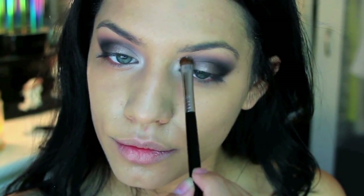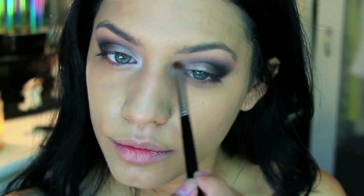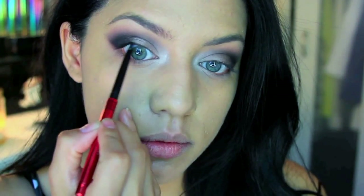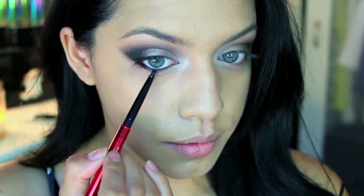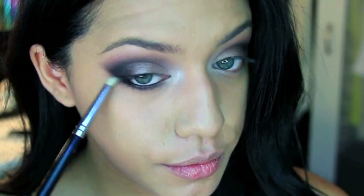Now I'm taking a black pencil to tight-line my eyes and bringing that color down to my waterline and a little onto my lower lash line. Then I'm picking up a small pencil brush and buffing that color out — you really want to smoke it out to create a smoky eye.